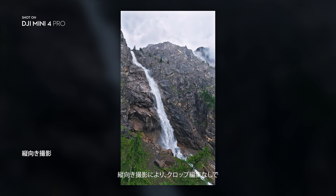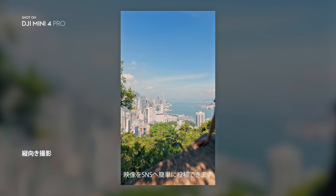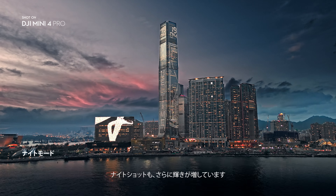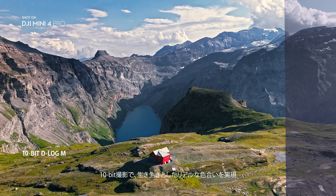Step up your social media game with vertical shots that make use of every pixel. Shoot night shots that shine with upgraded low-light performance. 10-bit unleashes vibrant, lifelike colors.